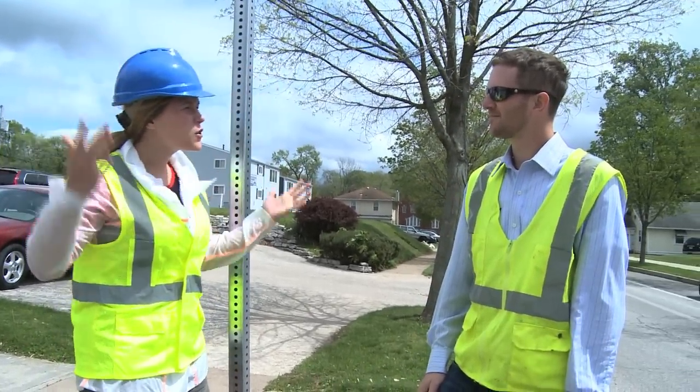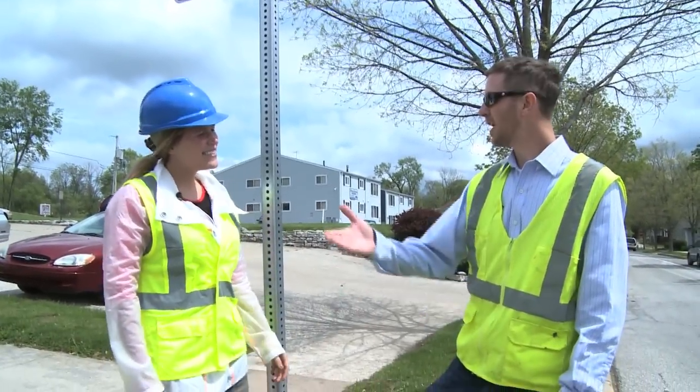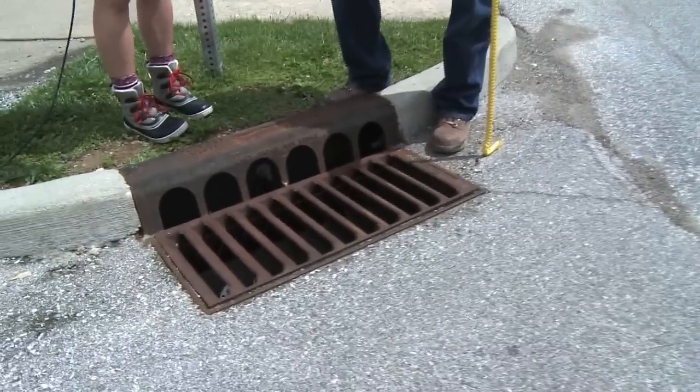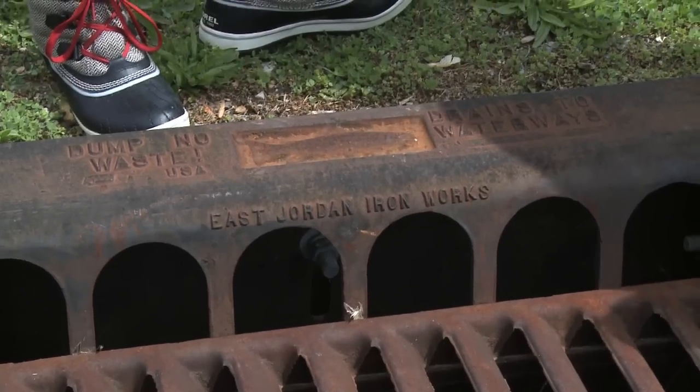So talking about rain — when it storms, where does our water go? Well, the water hits your lawns and the pavement and the sidewalks, and it enters the storm inlet system. It's an underground system all the way through town, under the streets, and exits out into the stream.